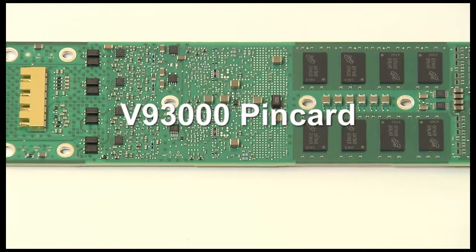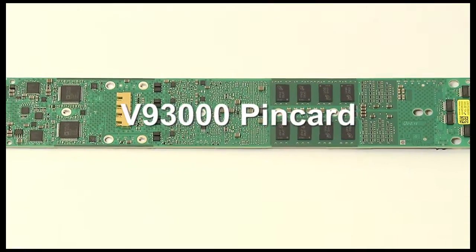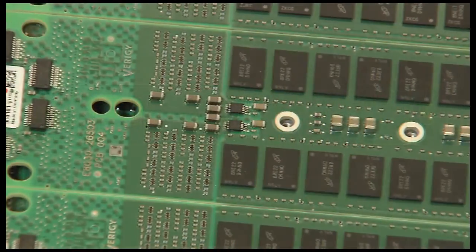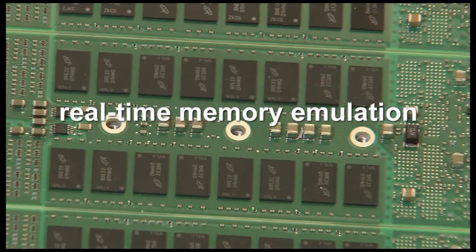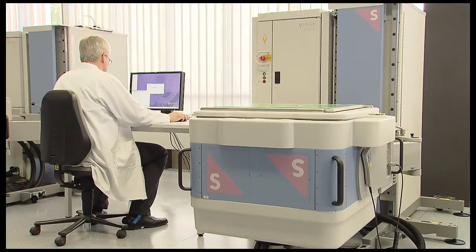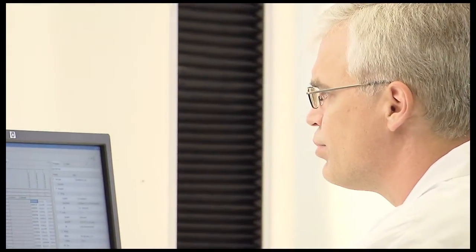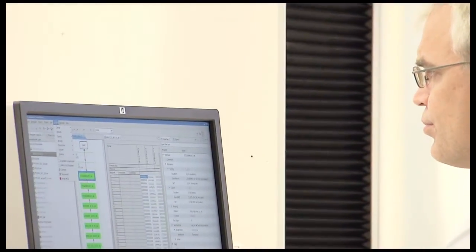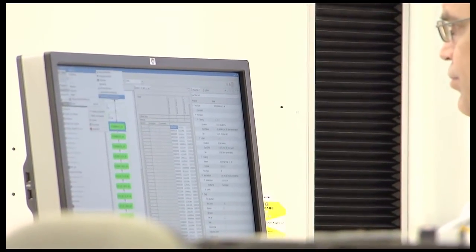The new V93000 smart scale generation PIN cards introduce capabilities for system-like stress test. With a protocol engine per pin, real-time memory emulation, and smart loop, test coverage can be efficiently increased, testing the device in its native condition. By debugging the device with standard protocols and methodologies already found in the design environment, time to market can be significantly reduced.